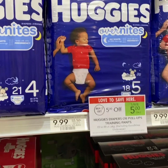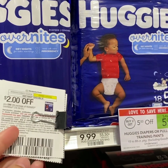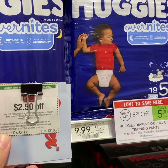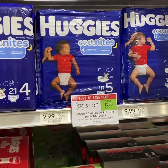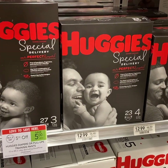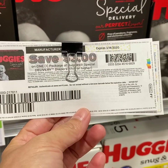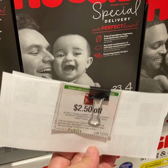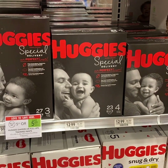For the Huggies Special Delivery diapers, buy 2 and use $2 off 1. You pay $3.99 each.